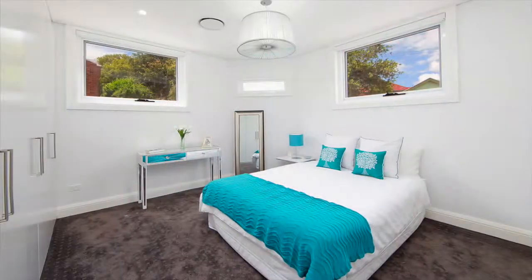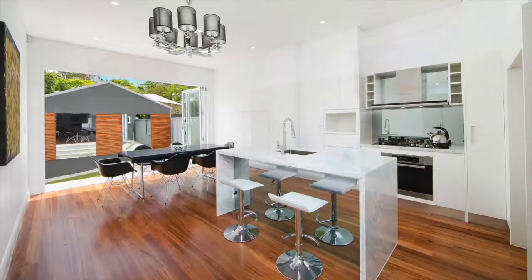The superb kitchen has quality gas appliances and marble benches, as well as an adjoining dining room that opens to a low-maintenance garden and barbecue area.